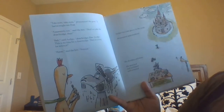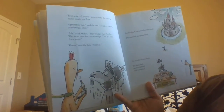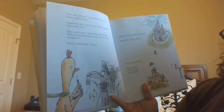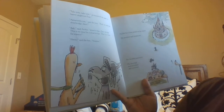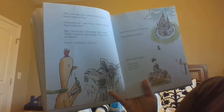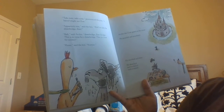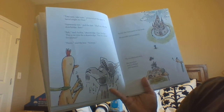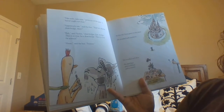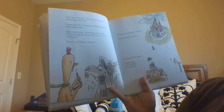Take note, take note, pronounced the goat. A barrel might not float. Apparently not, said the hen. Shall we take the drawbridge then? Bah, bah, said Archie. Drawbridge, flawbridge. This is no time for a drawbridge. This is time for science. Hmm, said the hen. Science. Hmm.